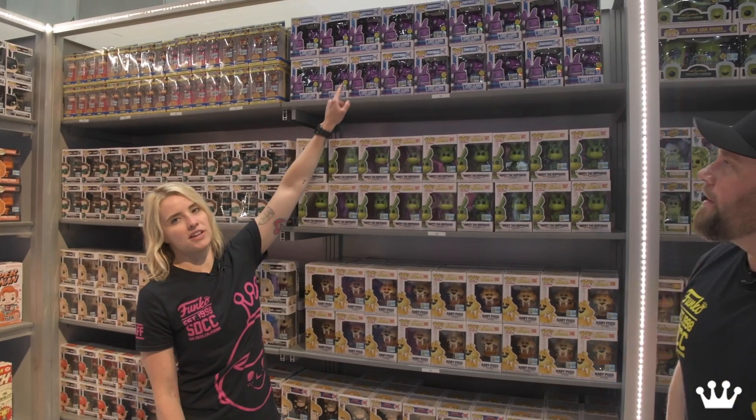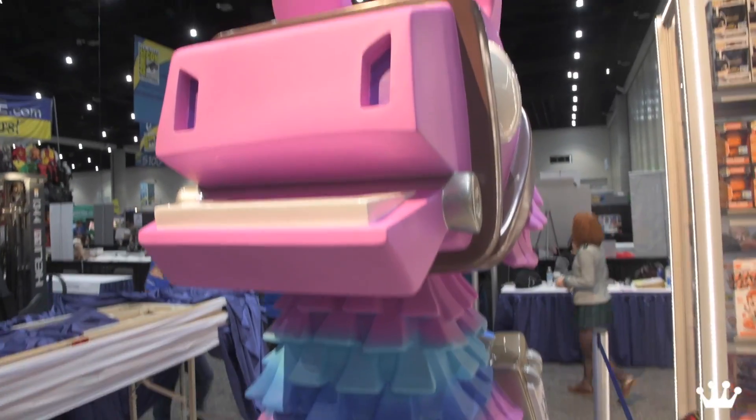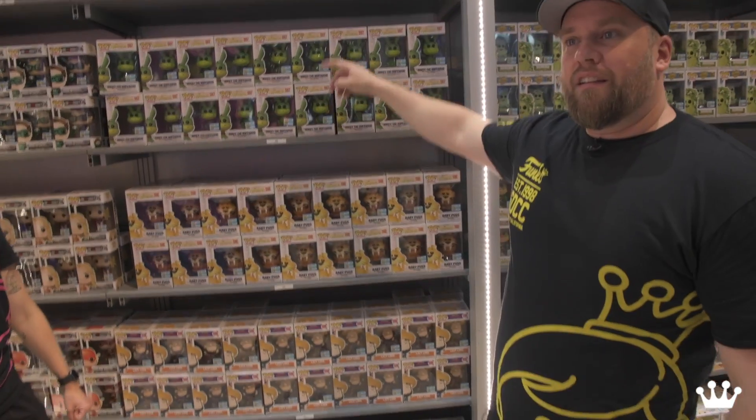And then for you Fortnite fans, we got the Loot Llama — exclusive to the show. It's glow in the dark, so it's a little different than mainline. That's pretty cool. And there's a big version right over here — you guys haven't seen it at the booth. Whoa!